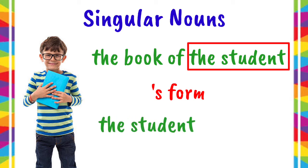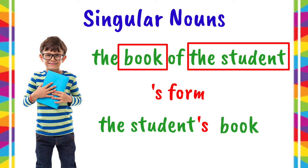Next, we have to add apostrophe S to it. Then, we have to write the thing owned by the student, which is book. So, another way of saying it is the student's book. Easy, isn't it?